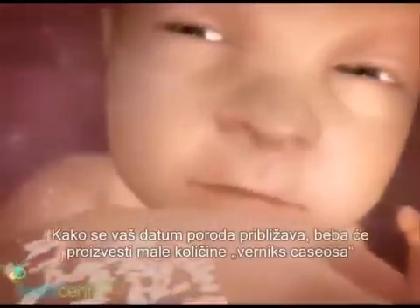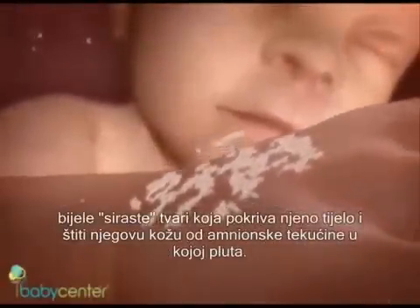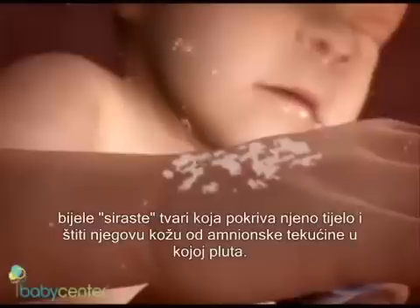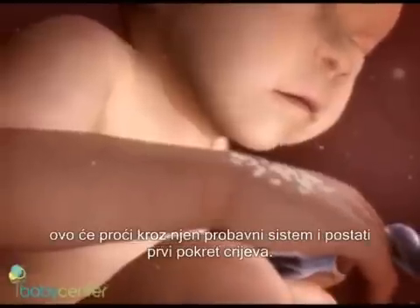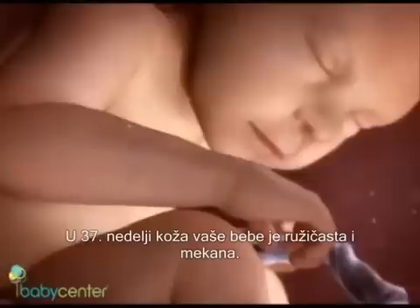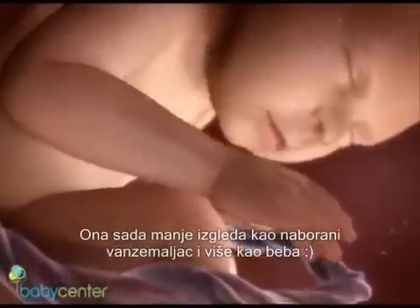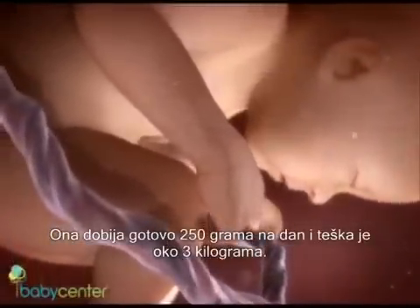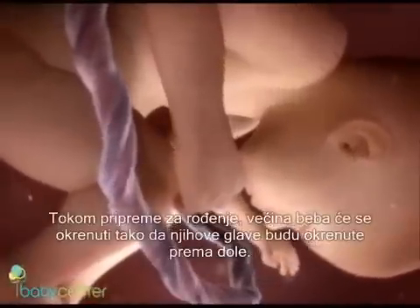As your due date nears, your baby will shed small bits of vernix caseosa — the white cheesy substance that covers his entire body and protects his skin from the amniotic fluid. Your baby swallows some of these bits along with other secretions, which pass through his digestive system to become his first bowel movement. At 37 weeks, your baby's skin is pink and soft, looking less like a wrinkled alien and more like a baby. He's gaining nearly one ounce a day and weighs about six pounds, and is now considered full term.